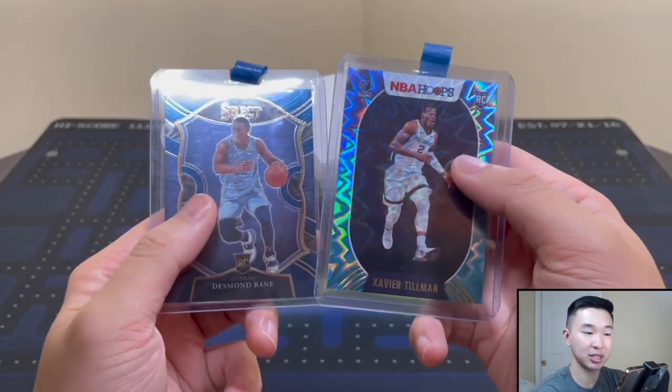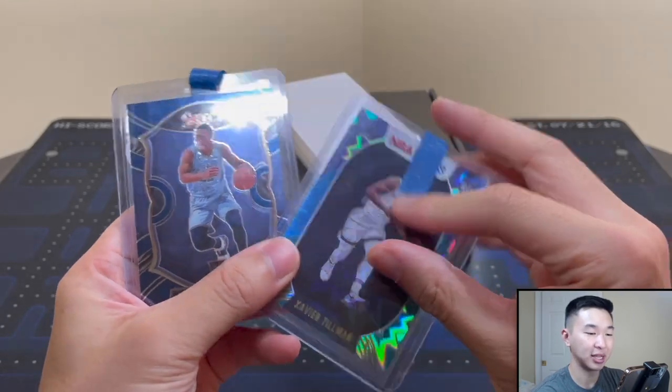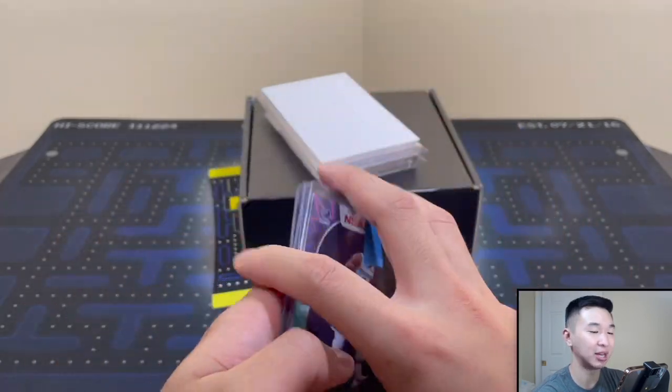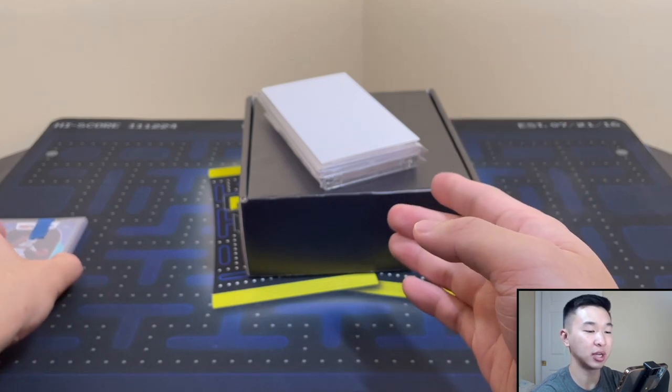These two cards are for the Grizzlies PC — thank you guys, I appreciate it. Desmond Bain and Tillman — love it, love the Grizz. It's been a fun few years of collecting for the Grizzlies PC since we had rookies with a lot of good stuff going on.